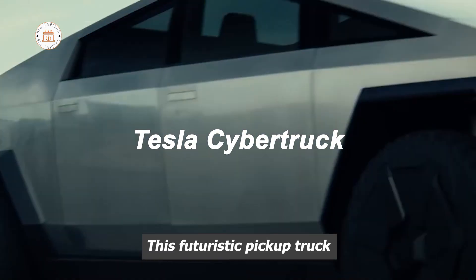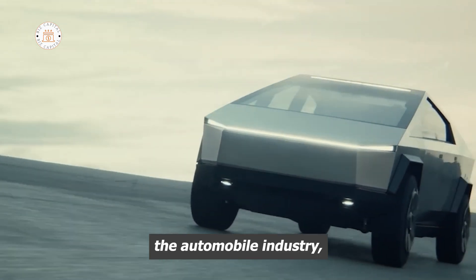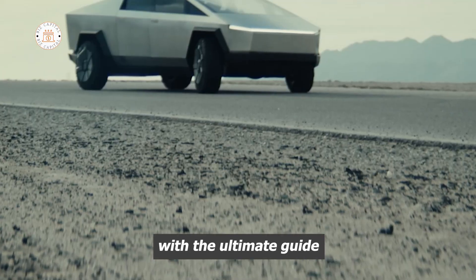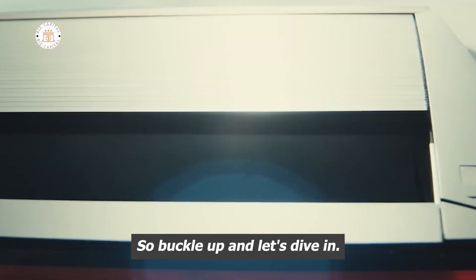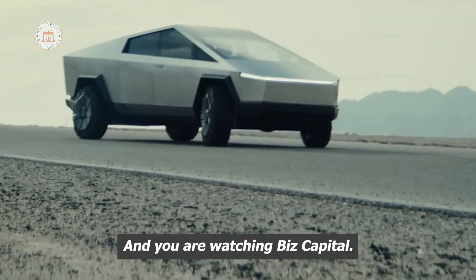This futuristic pickup truck is built to revolutionize the automobile industry, and we're here to provide you with the ultimate guide to its features and capabilities. So buckle up, and let's dive in — you are watching BizCapital.